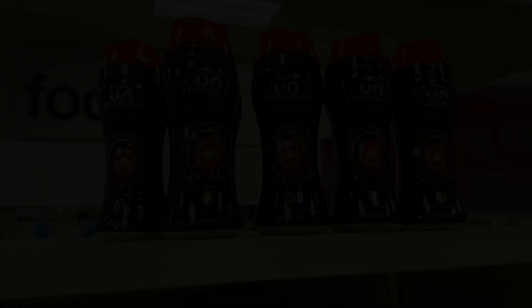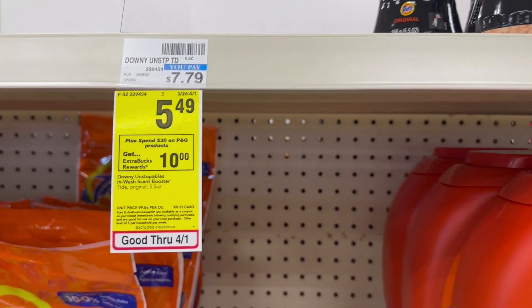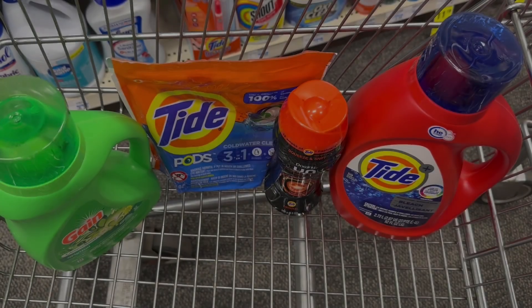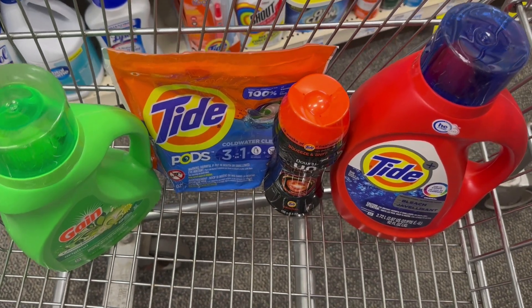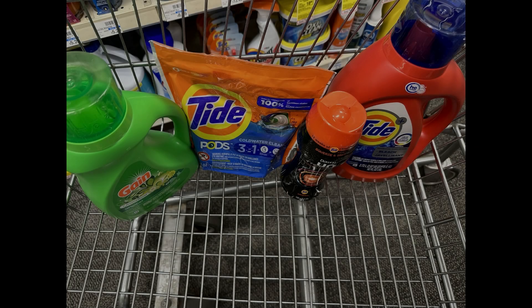For my fourth item to meet my $30 I'm going to grab some of the Downy Unstoppable scent beads — they are $5.49 this week with a $1 digital in the CVS app. These four products total $30.96, meeting the $30 threshold to get the $10 ExtraBuck back. After coupons it's going to be $24.96, then with the $10 ExtraBuck coming back it's $14.96 for all four, or just $3.74 a piece, and we'll include this with our spend $70 get $10 deal for an even better value.